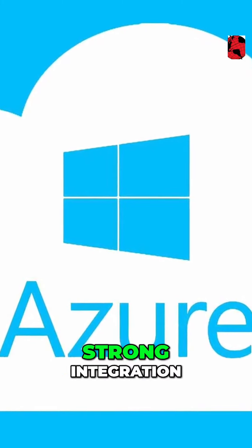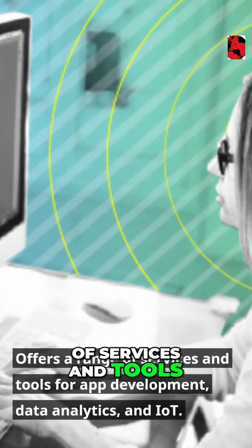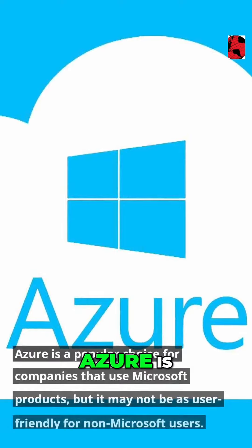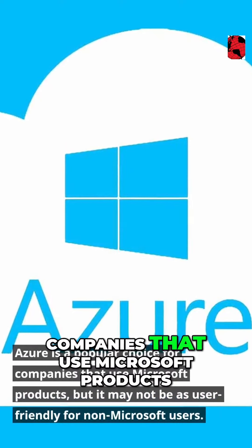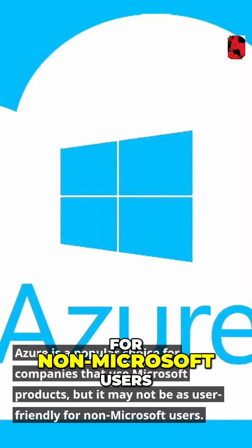Microsoft Azure has strong integration with Microsoft's existing tools and services. It offers a range of services and tools for app development, data analytics, and IoT. Azure is a popular choice for companies that use Microsoft products, but it may not be as user-friendly for non-Microsoft users.